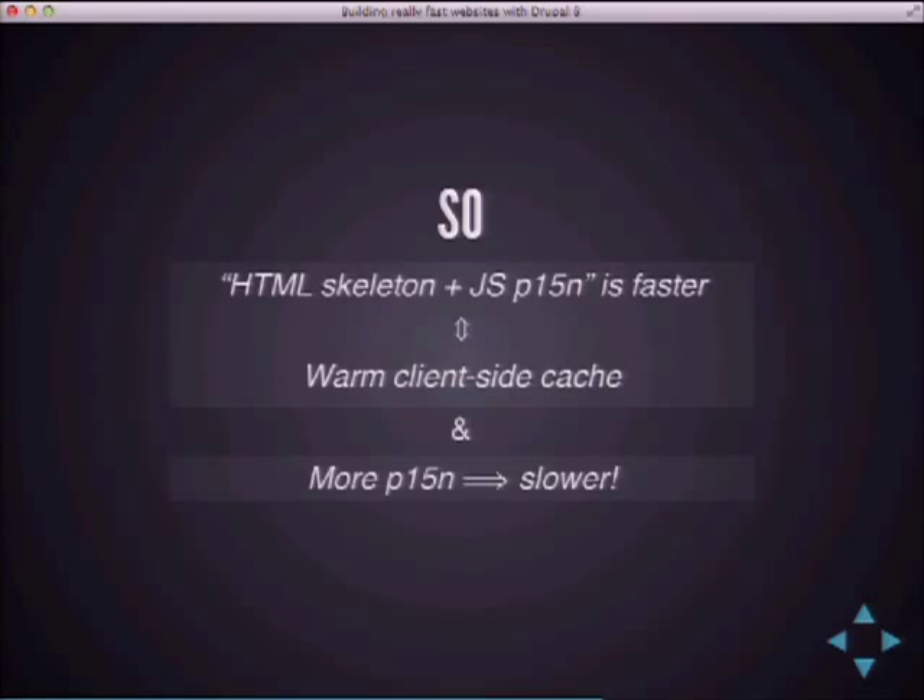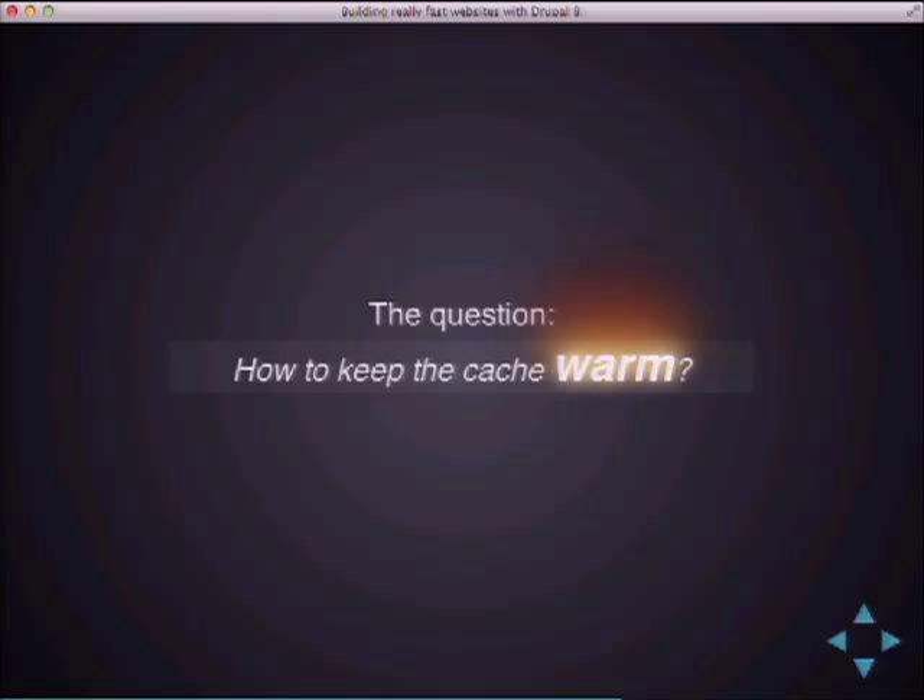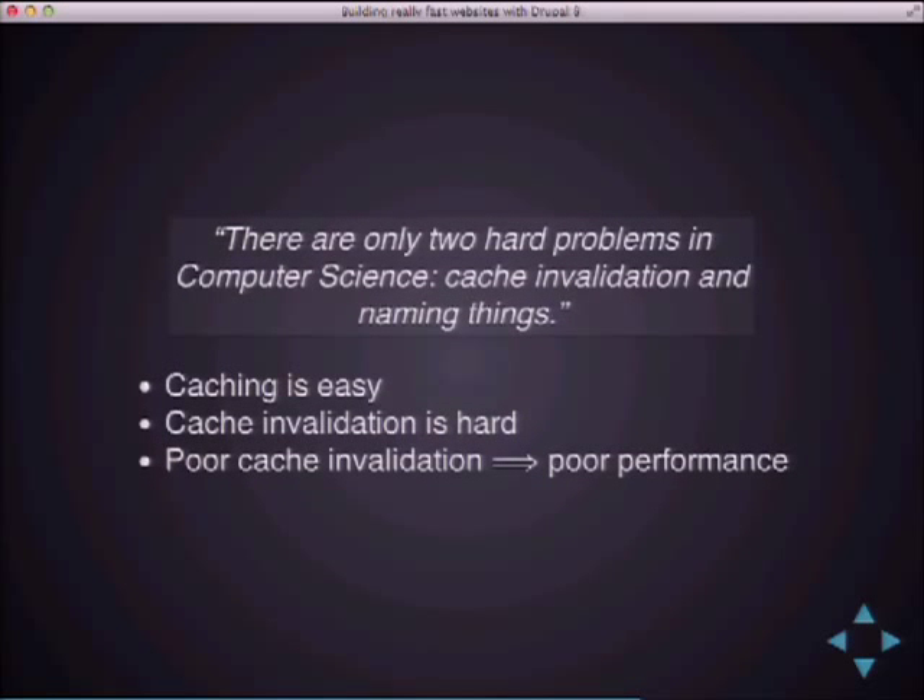An important fact we in the Drupal world have perhaps forgotten: more personalization implies a slower website. How many of you thought about the fact that something as small as the comment new and updated markers were making your site slower? There are many of these subtle small things we should take into account if we want to make websites as fast as possible. The real question is: how do you keep the cache warm? Because as long as the cache is warm, things will be faster — especially on mobile devices. Cache invalidation is really hard, and we have to solve it on the client side too.